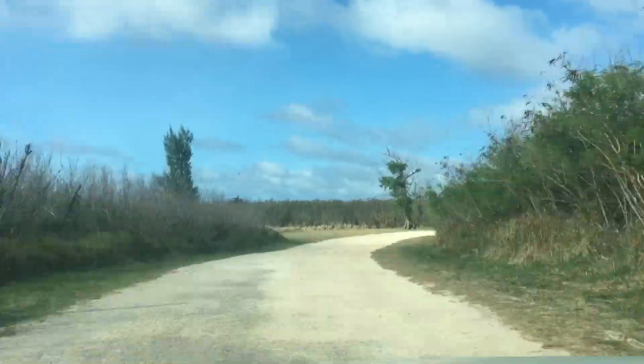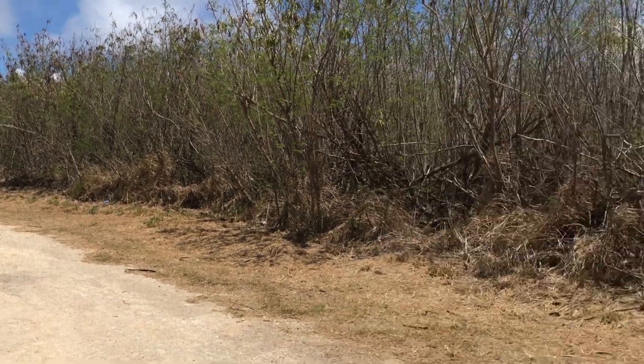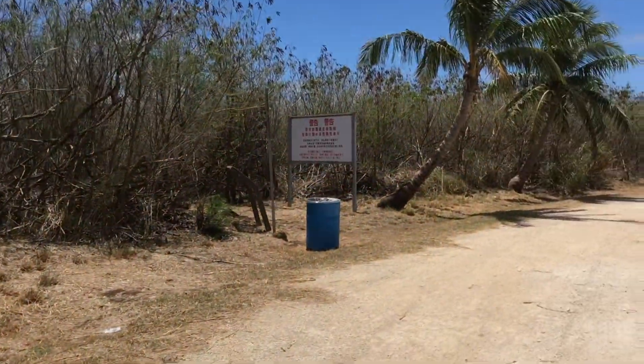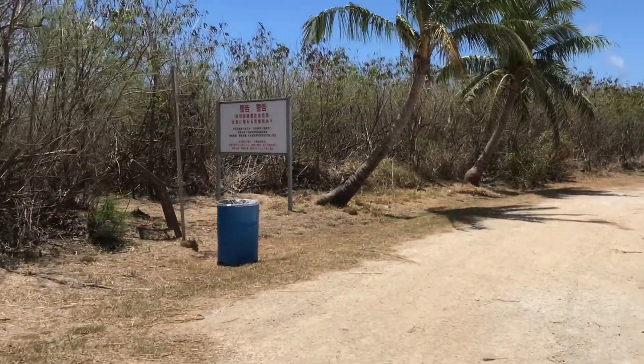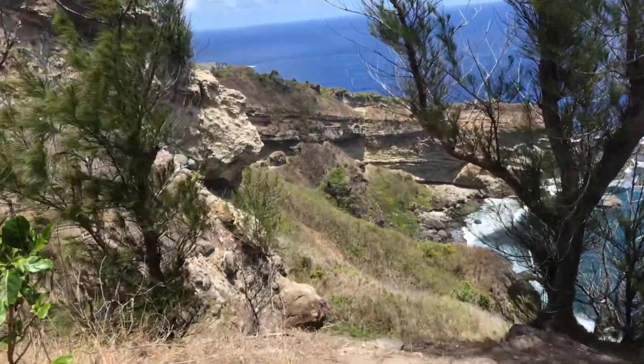If you keep driving past you can see the overlook to Forbidden Island. If you go back to the sign and the opening, that is the well-cleared trail that will take you about 15 to 20 minutes to get to the beach. Be sure to be careful and take your time to see the fantastic sights.